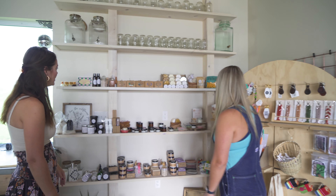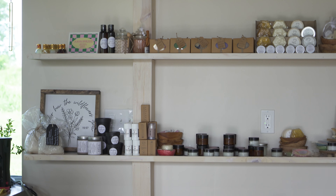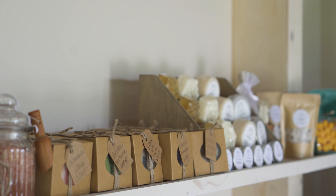We are a curated artisan and meat market, which means we have hand-selected multiple artists around the lake area. We like to support our local artisans. We also partner with local farmers for produce and eggs and other meat.